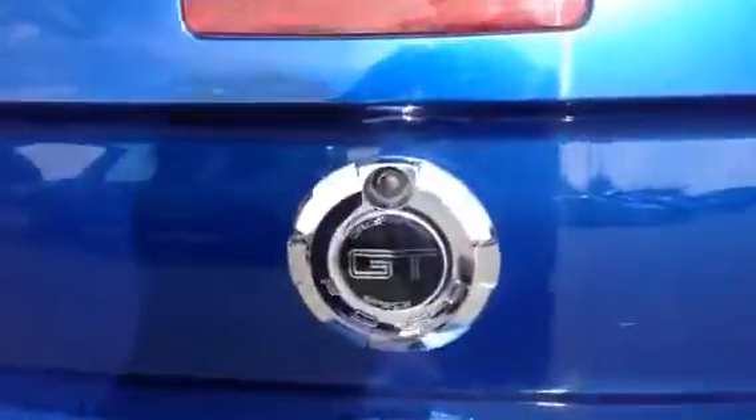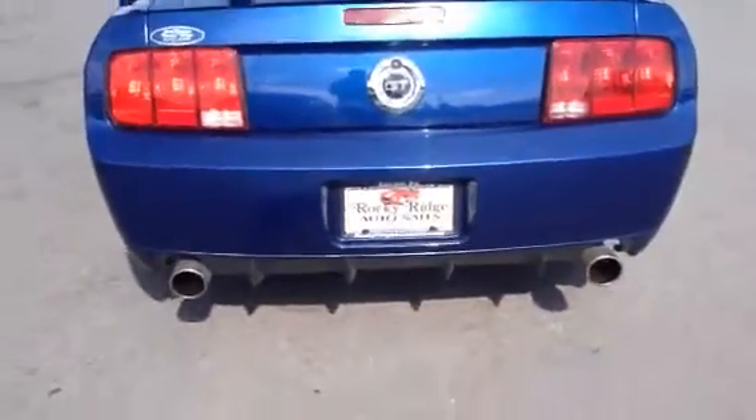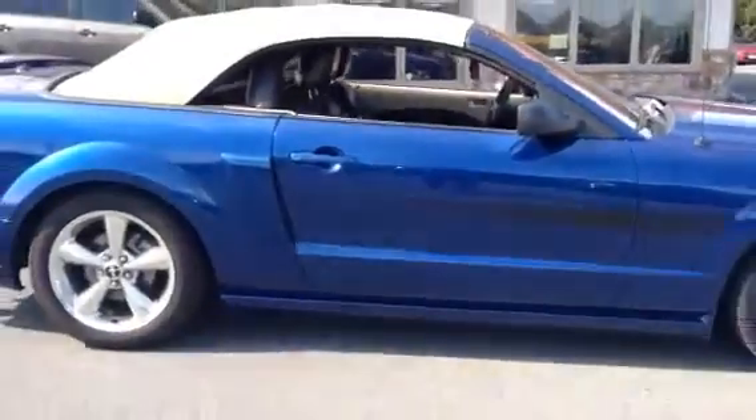You can see the rear wing — GT California Special. Dual exhaust coming out the back. And we'll walk down the passenger side. A really above-average used car, looks great and a lot of fun to drive.